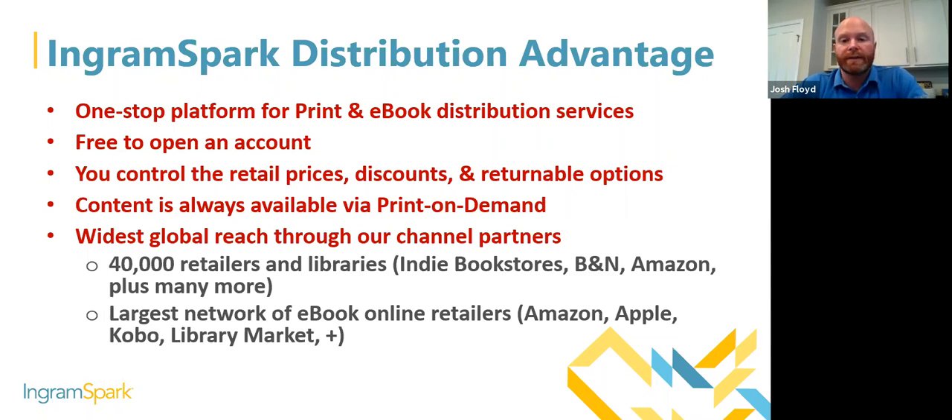With print on demand, your content is always available since there is no stock. We prioritize orders that come in through Ingram from the market, getting books out within 24 to 48 business hours of being ordered by a retailer or library — both brick and mortar and online. We have the widest global reach through our channel partners, owning printing facilities in the US, UK, and Australia, plus 22 or more printing partners around the world.